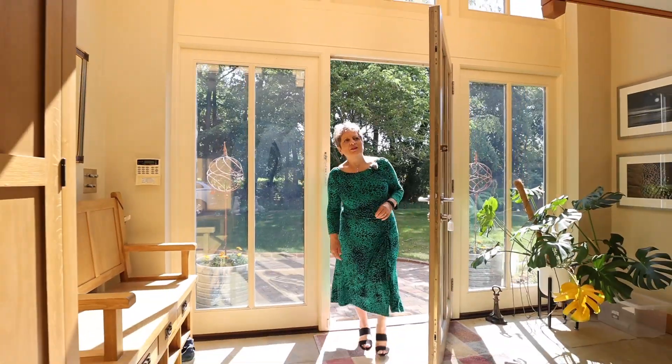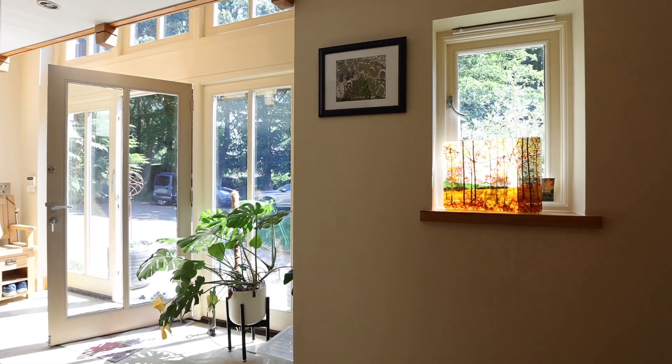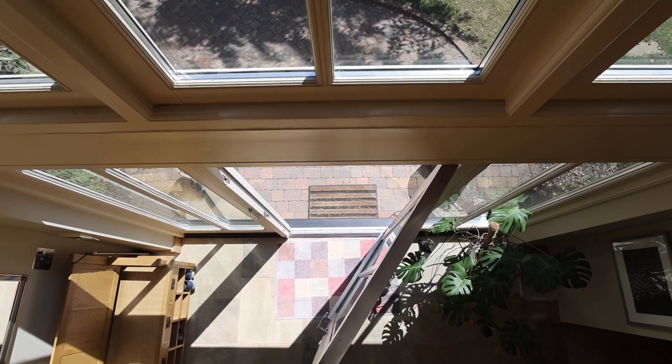As we enter through this rather grand reception hall with a choice of directions, you're instantly given an idea of the proportions of the rest of the property.